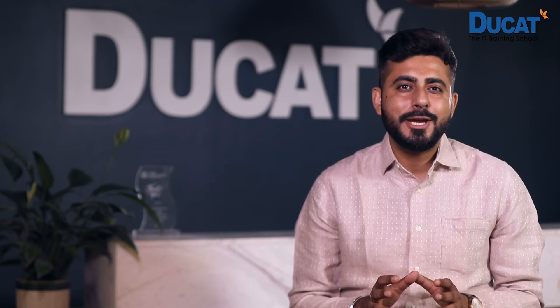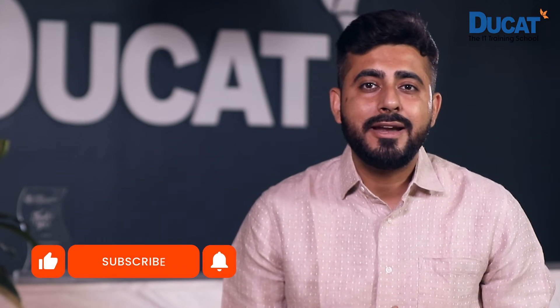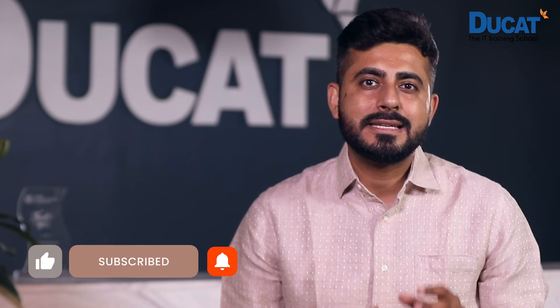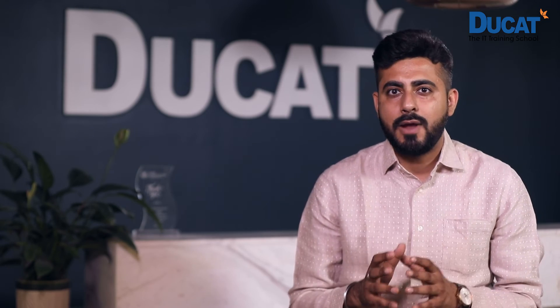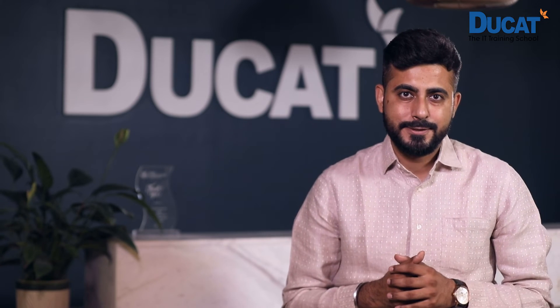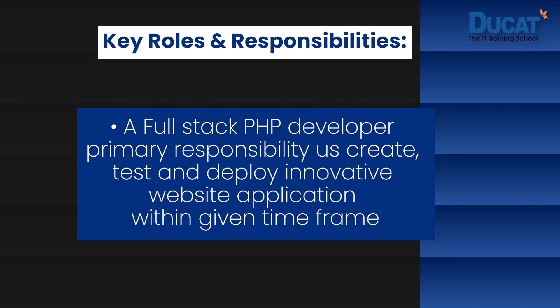PHP is a very valuable and multi-faceted language. But in order to run and handle it properly, one needs skilled and expert professionals — that is, PHP developers. These full-stack PHP developers have some key roles and responsibilities. A full-stack PHP developer's primary responsibility is to create, test, and deploy innovative website applications within a given time frame. He or she should also identify and fix compatibility issues involving CSS, HTML, and scripting, often between a series of different platforms and browsers.